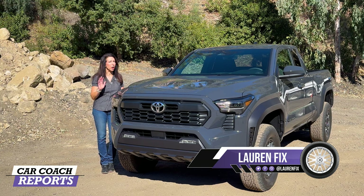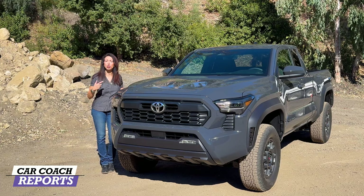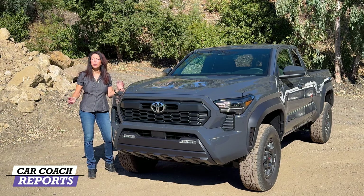Hi, I'm Lauren Fix and this is the 2024 Toyota Tacoma. There are eight different trim levels. We're currently looking at the Pre-Runner; we've driven the Limited and six others. The TRD Pro and Trail Hunter will be available later. You want to stay around — we'll show you all the different trim levels and what makes each one special.